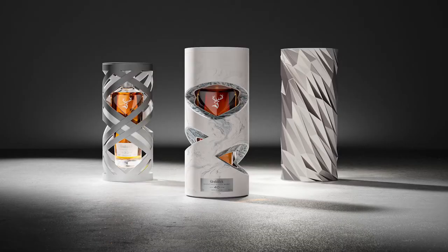Thanks for joining me on Packaging Unboxed. Check that out. We're talking to HereDesign. We're going to talk to them about Glenn Fittick's Time Reimagined Pack. These packs are amazing.